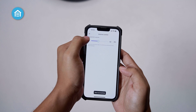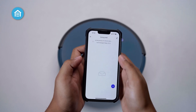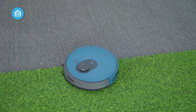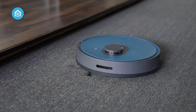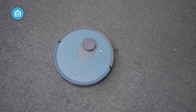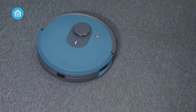With voice control compatibility and smart scheduling, the L1 saves you time and effort. Its multi-floor mapping capability and customizable no-go zones ensure thorough coverage while optimizing power consumption, making it a truly remarkable device that combines advanced technology with effortless convenience for a hassle-free cleaning experience.